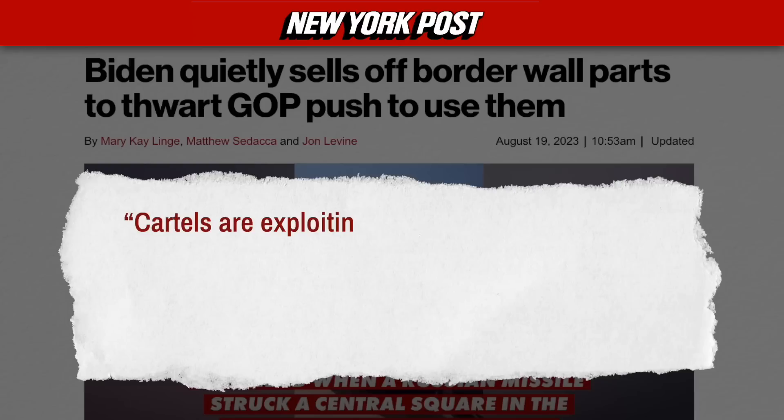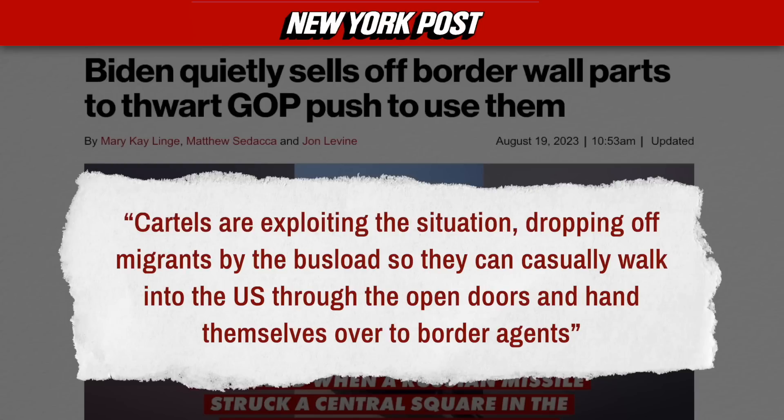If the doors are open, they also allow a certain variety of antelope to wander between the U.S. and Mexico freely as part of their natural habitat — very cool. However, while the gates are literally welded open, cartels are exploiting the situation, dropping off migrants by the busload so they can casually walk into the U.S. through the open doors and hand themselves over to border agents. But this story gets even wilder.